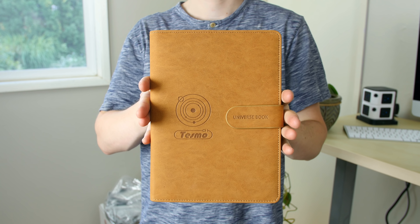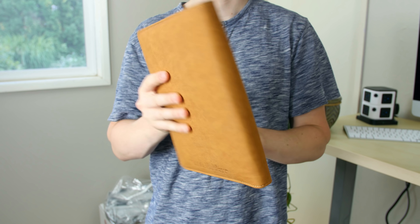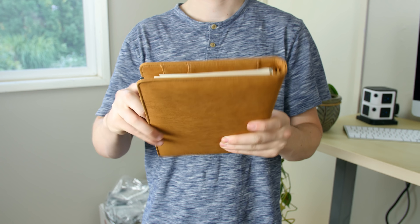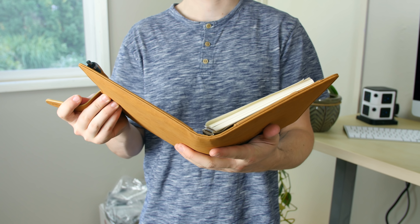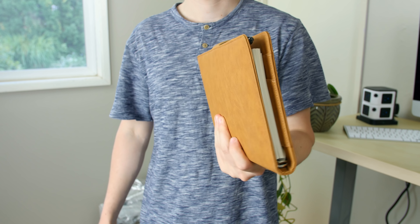The only catch with this product is that it's a Kickstarter product, so it can be purchased for an early bird price of $59. That's $70 off the expected retail price of $129, but it might not arrive as quickly as two-day shipping via Amazon.